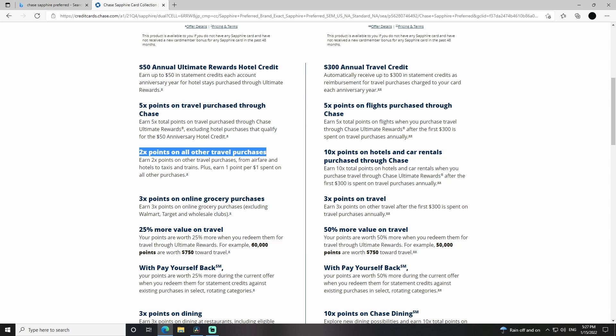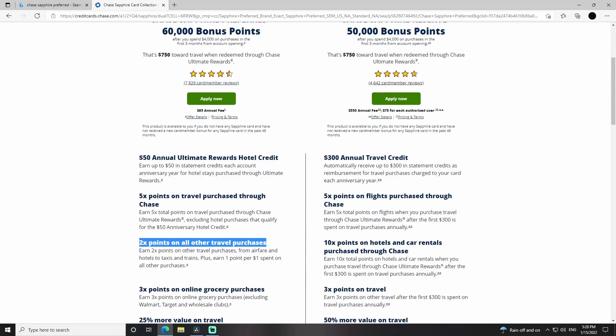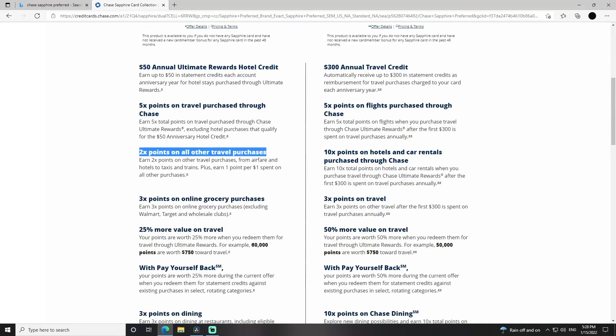The 2X points on all other travel purchases. So if you're buying a flight, a hotel, a rental car, a train ticket, a taxi, an Uber, a Lyft — all of that counts. There's not a lot of credit cards that have this kind of value for travel purchases at 2X or more, and that's part of what makes it such a good travel credit card.